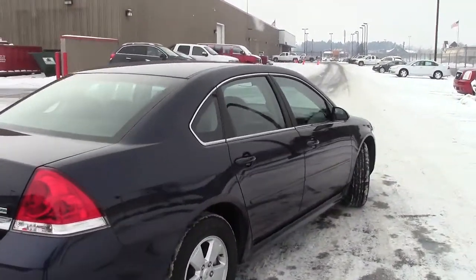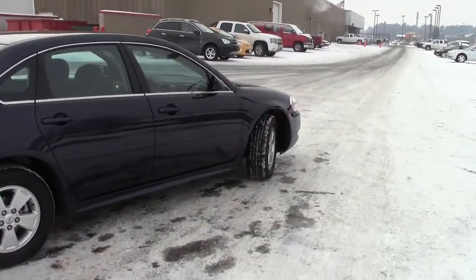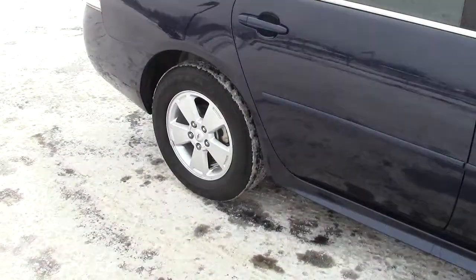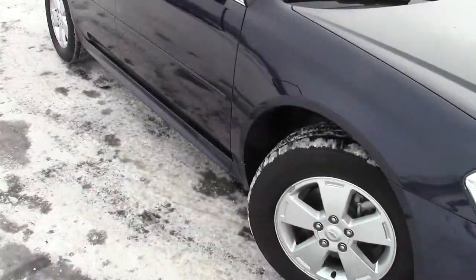43,000 miles on this particular unit. It is a front-wheel drive car, has four-wheel anti-lock brakes, traction control, stability control, and a tire pressure monitoring system as well. So very, very sturdy and secure out on the highways.